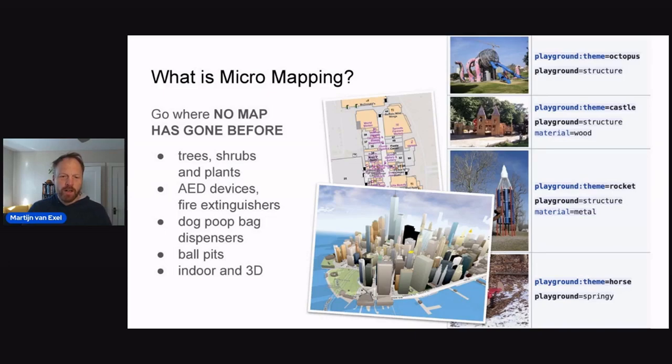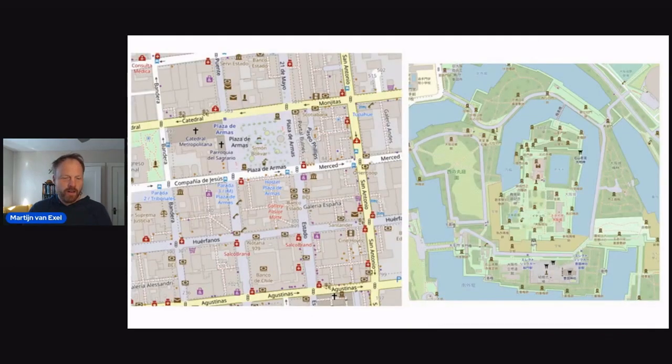The indoor mapping is the logical next step for me to get interested in, because that's what malls usually are. Here are some interesting examples of what micromapping can lead to in terms of a detailed map — I think the left example is from Chile and the right example is from Japan. It leads to not only a very usable map for specific purposes, but also a beautiful-looking map if you like busy maps like this one, which I do.